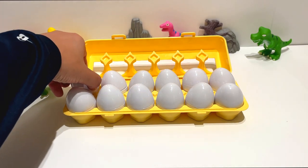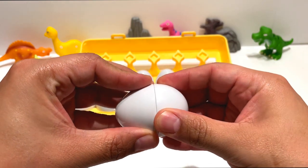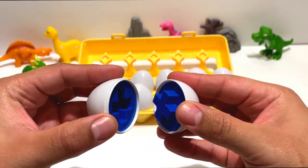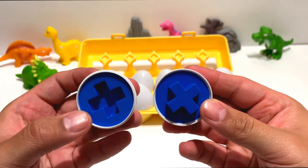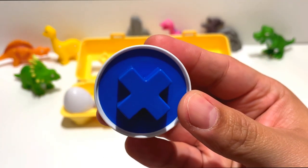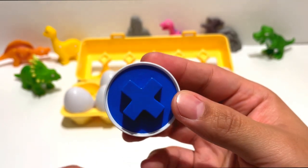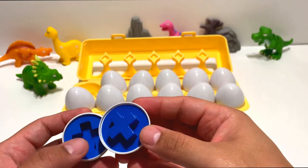Let's look at the first egg. I wonder what we will find. It looks like a cross, but also an X. When you turn it, it can look like either one. Okay, let's put that down right here.